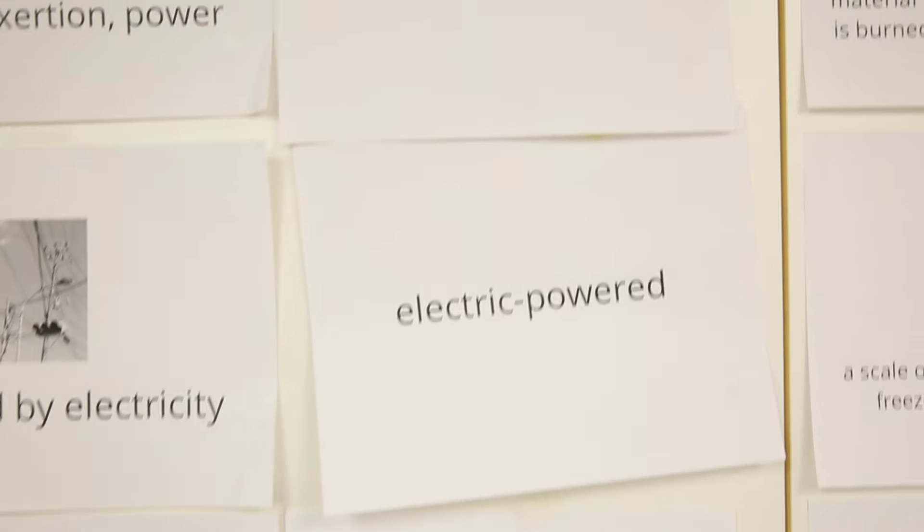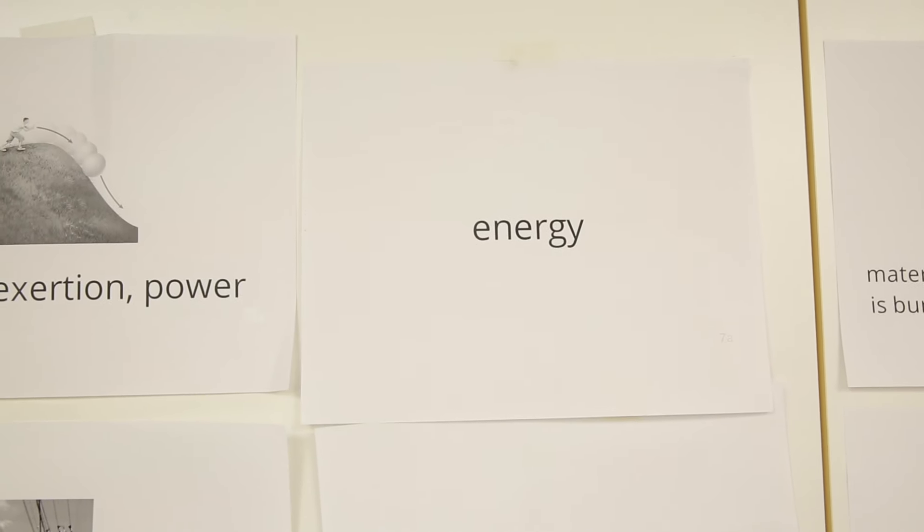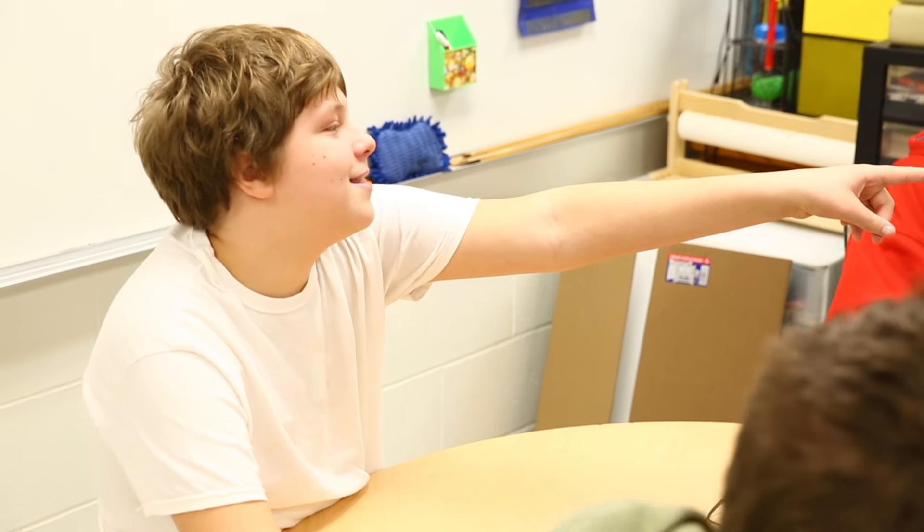I'm going to do this and this and this. We're going to start out with what is energy and go through the different types. Our main goal is to feed them.